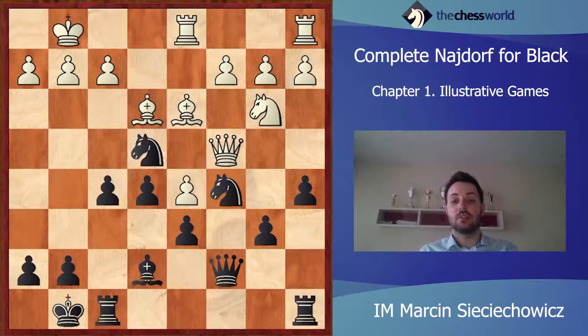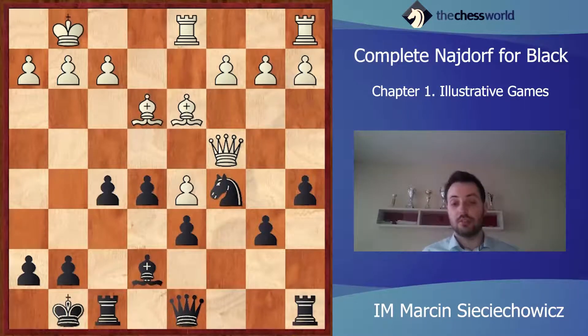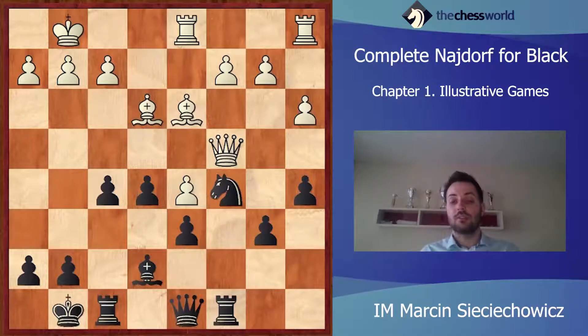f5. Bd3 and Qd8 — some good maneuvering. Nc5 and Nxc5. Of course, it wasn't possible to take with the pawn because on e4 the knight would be hanging. a3. Rc8. Qb5. As you can notice, Black has made many moves with his queen, but at that point he must do it because he would be attacked by the rook from c8.